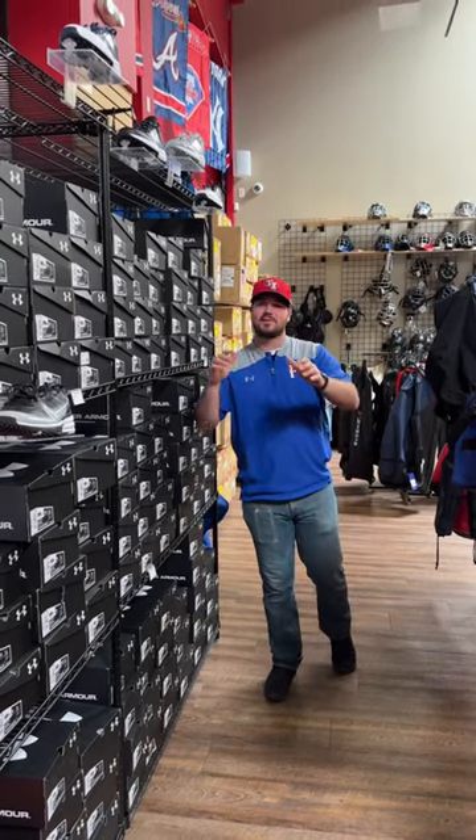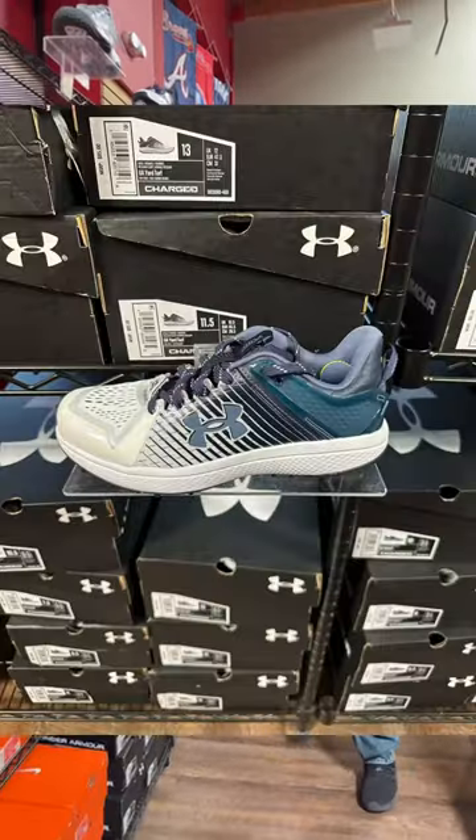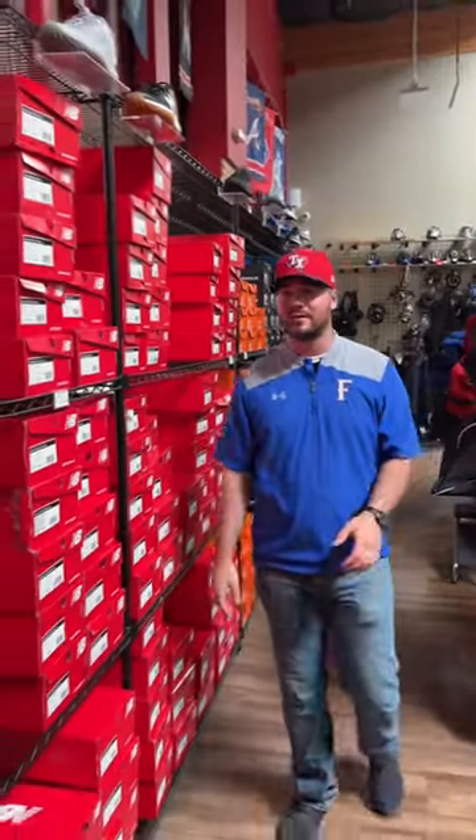Hey everyone, it's Sam here at Bases Loaded showing off the turf shoes that we have here in stock. We have Under Armour, Nike, New Balance — we have two models of New Balance, we have the T3000's and some of the T4040's at the end.